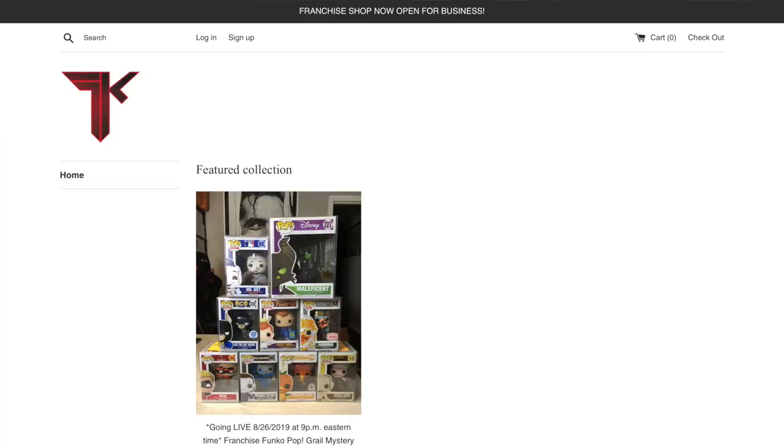FranchiseKicks.com is now active. I'll actually be slowly transitioning all of my .com selling platforms — like my eBay, Amazon, everything — over to that site as time goes on. There's nothing actually listed yet, no liquidation items listed there yet, but there will be very shortly. I'm going to basically shut down my eBay and my Amazon stores as I transfer stuff over to my own website, because I'm tired of paying eBay between 10 and 14% selling fees and Amazon between 35 and 45% selling fees.